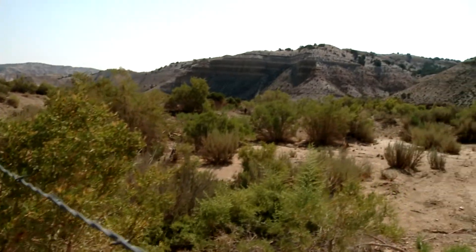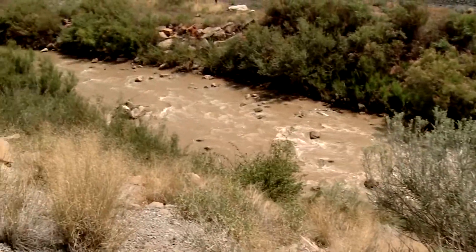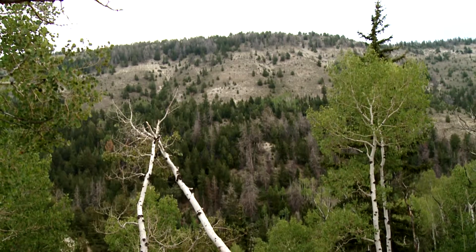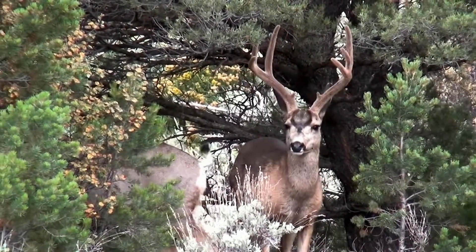The Indian Canyon Scenic Byway stretches southwest from the town of Duchesne and winds through a colorful canyon bottom that borders Indian Creek. The route contains a wide variety of different greenery from pinyon pine and juniper to aspen, white fir, Engelmann spruce and Douglas fir. Also take notice of the elk and deer often seen along this portion of the byway.